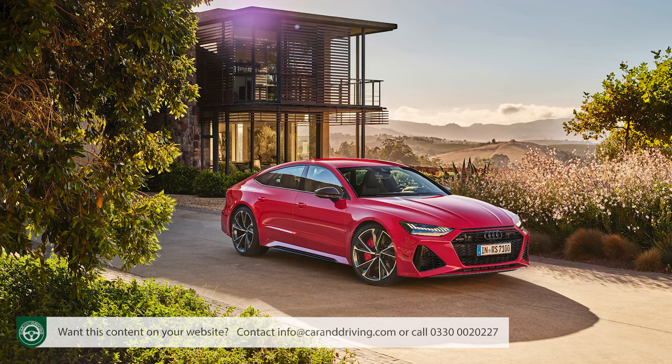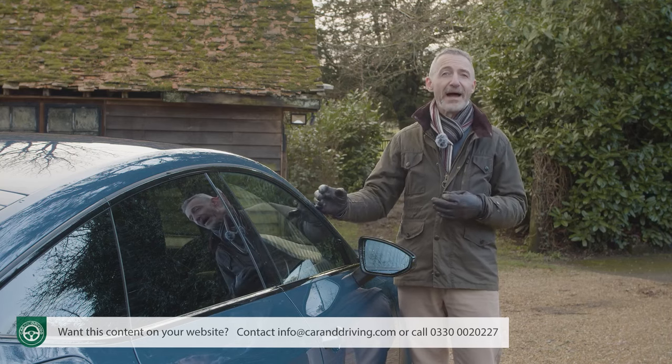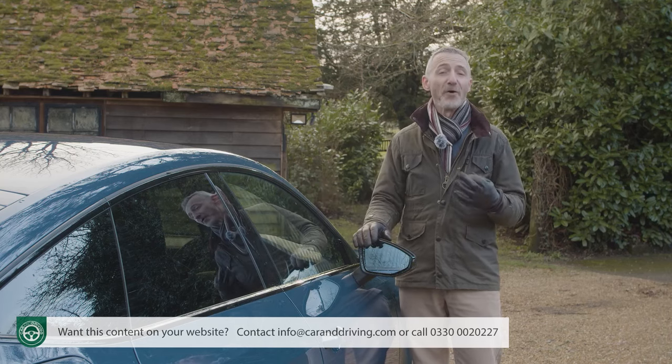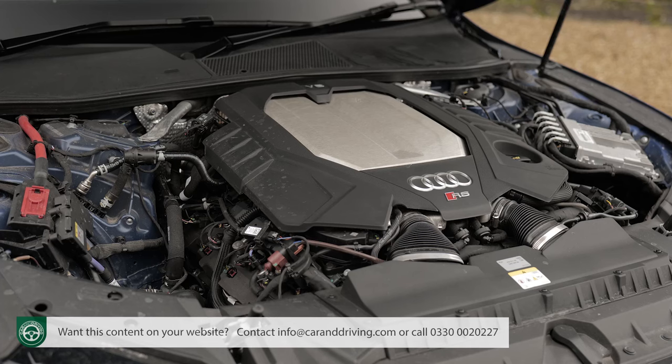It was first launched in its current form in 2019 when it arrived with a 600 PS 32-valve petrol V8. Three years later, to keep sales ticking over, Audi upgraded that model to performance status, and that meant power was uprated to 630 PS. And that's the version that we're going to be trying here.